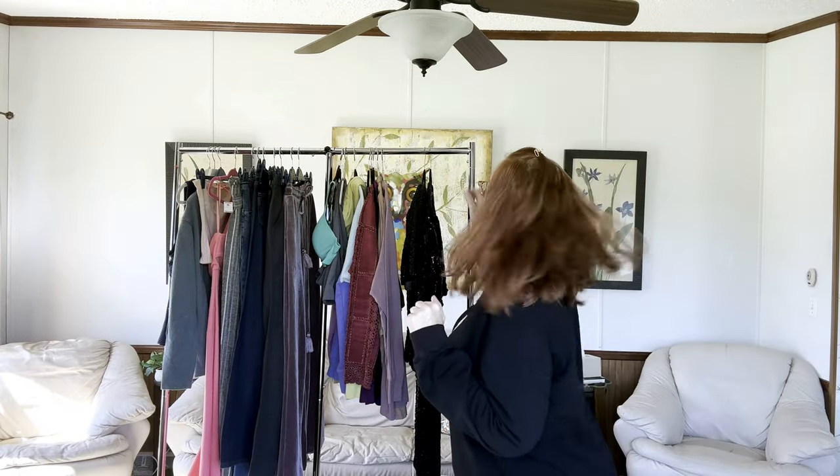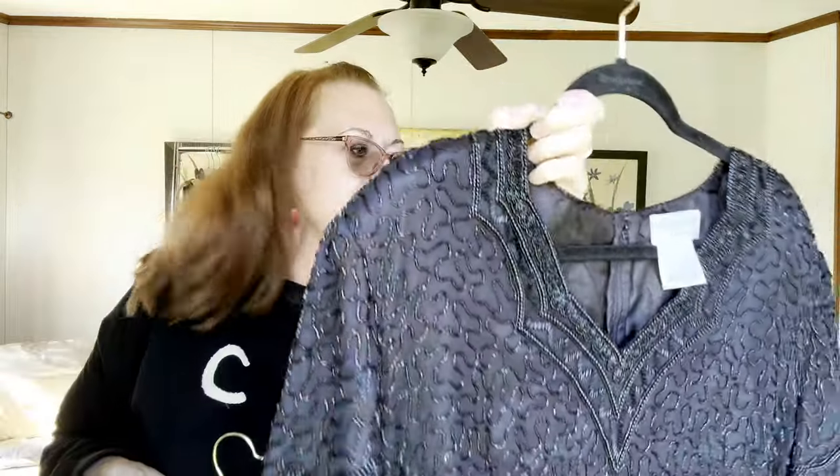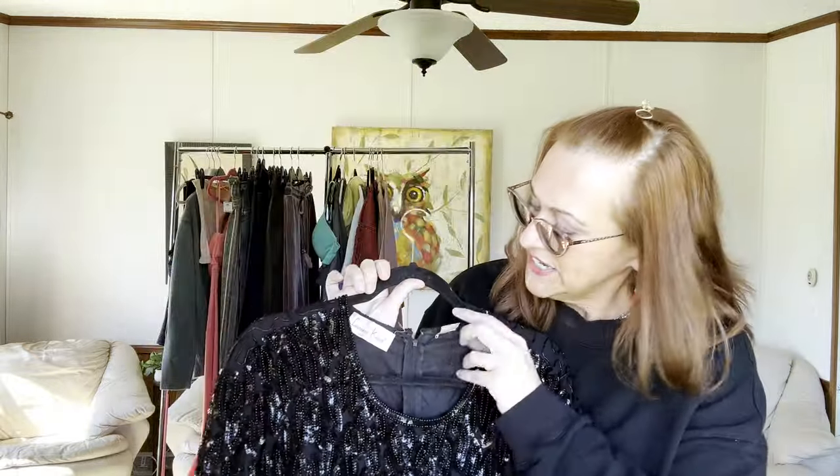These are probably the gems of this whole show where I'll probably get the most profit. First is an Adrian Papal boutique vintage evening top — look at that scalloped beading! I think I actually sold one before. It zips up the back, fully beaded, very 80s and 90s — think a fancy restaurant or walking onto a cruise ship dance floor. It's heavy, all beaded, and the fabric is 100% silk.